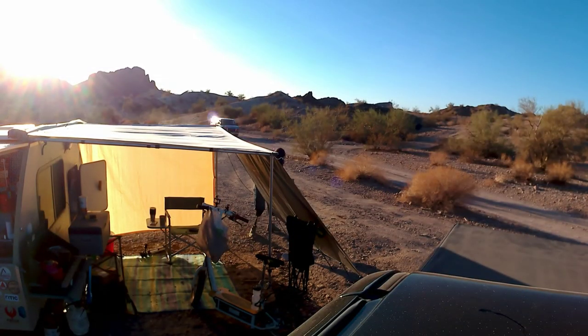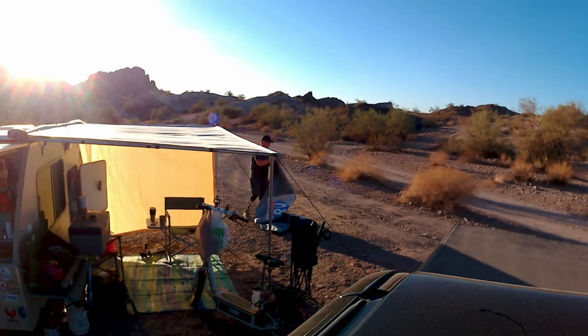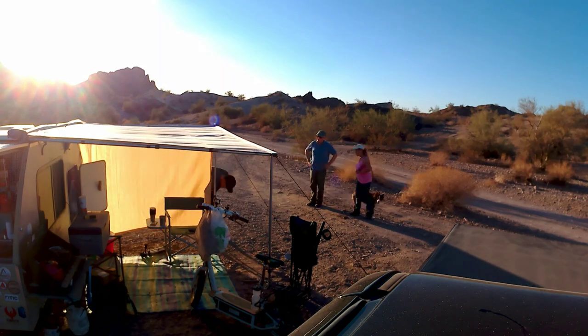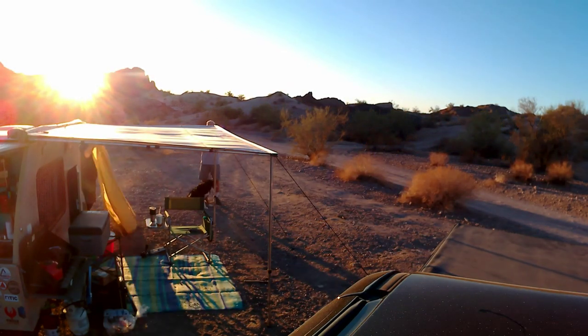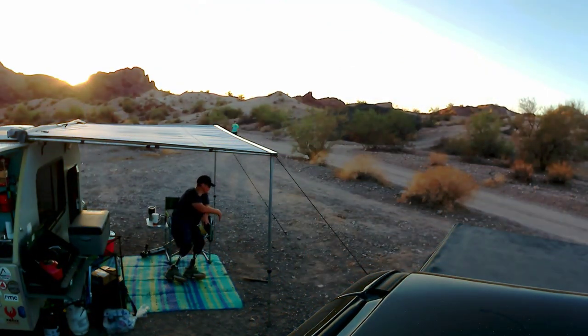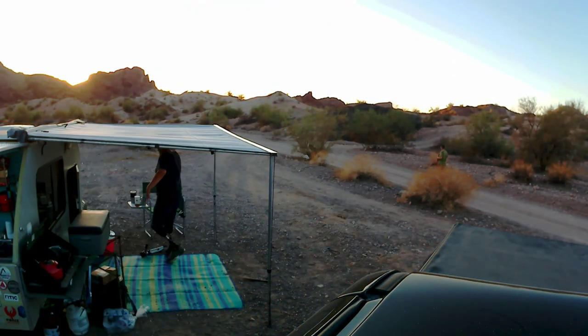I'm going to set up a time lapse and get to work. Well, it never seems to fail — as soon as you either turn on a camera or start to break down your camp, everybody comes by and wants to say hello and talk. So breaking down camp took a lot longer than normal, but I'm glad everybody stopped by. I'm just going to tidy up a few things out here, and then tomorrow pack up and I'll be heading down the road to Parker.